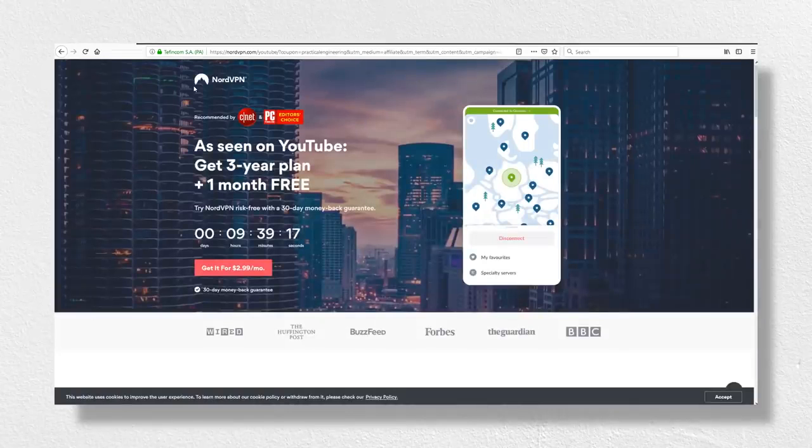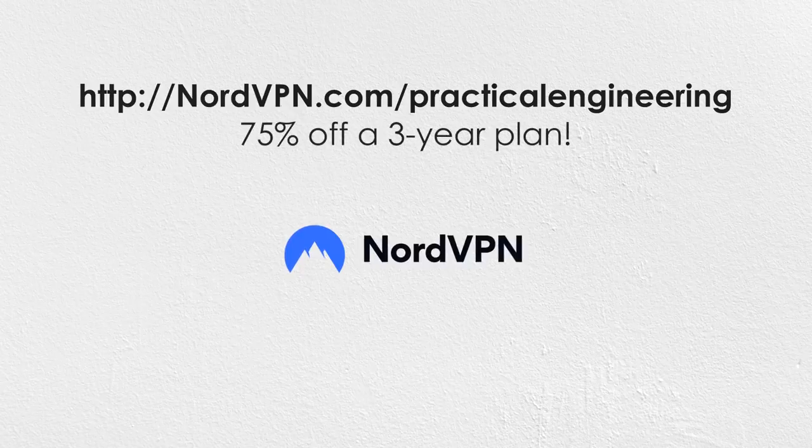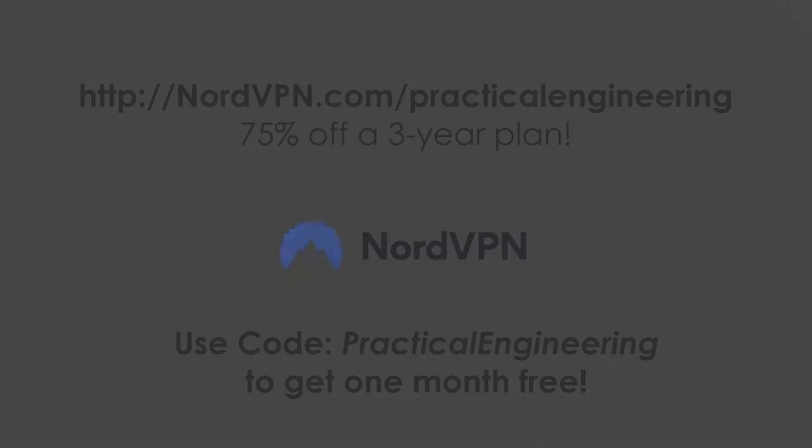If your privacy and security online is important to you, they're offering an awesome discount to fans of the channel. Visit nordvpn.com/practicalengineering or click the link in the description below to get 75% off a 3-year plan. Use promo code practicalengineering to get an extra month for free. Thank you for watching, and let me know what you think.